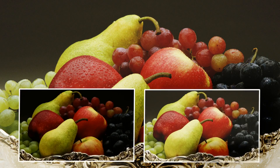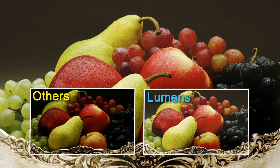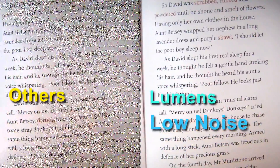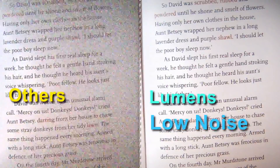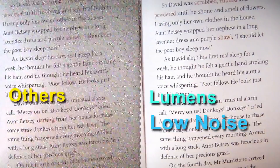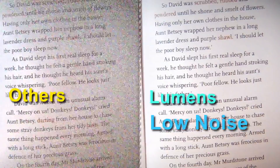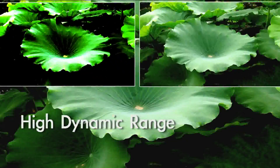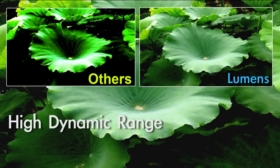I have superior color reproduction to see a natural and realistic image just like you can. I have a highly sensitive image sensor to see a superior live image with low noise even in low light. I have a very high dynamic range which allows me to see both dark and light details on objects and documents.